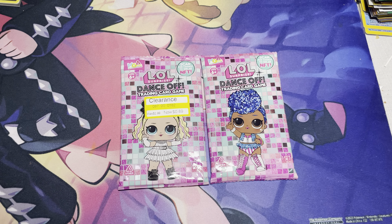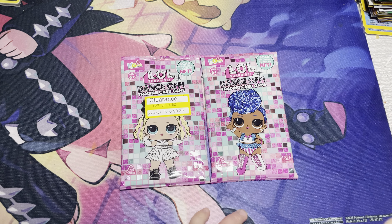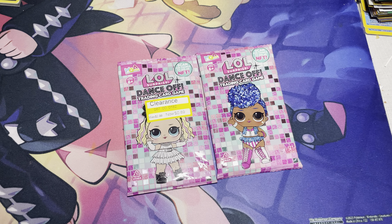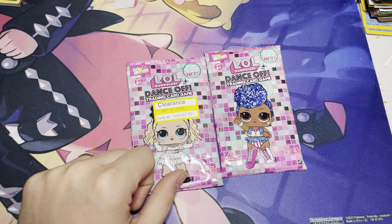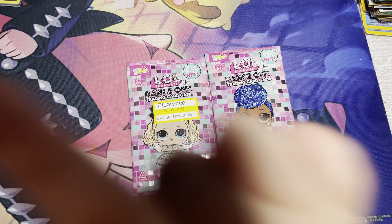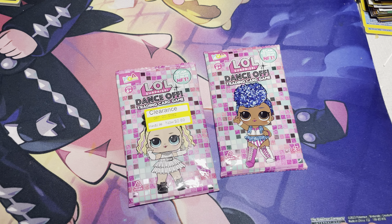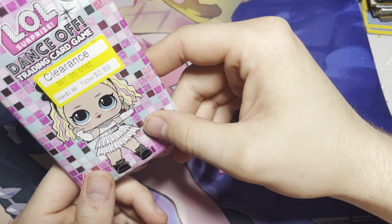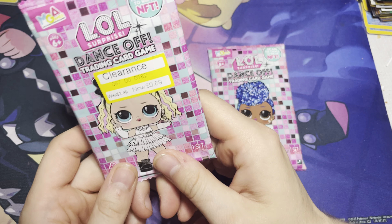Hi everybody! We have my daughter with me again and she's gonna open up some LOL doll packs with me because she was really good today. She's using her own little language. These are the ones I talked about in another video — I don't know if it was Target or Walmart — but it's an 89-cent pack of cards.